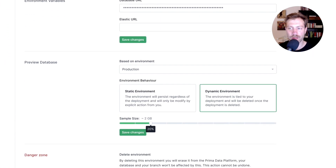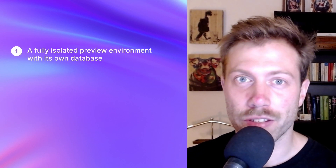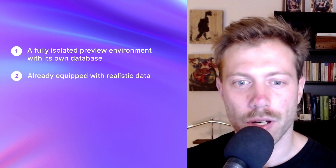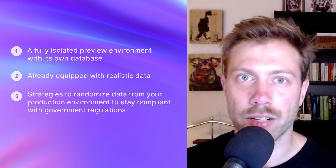And to bring this further, the Prisma Data Platform could give you options to customize the preview database's size or region, allowing you to get realistic data faster without triggering massive workloads. We are incredibly excited about the idea of preview databases and we would love to hear what you think about it too. To summarize, preview databases would give you a fully isolated preview environment with its own database that already comes equipped with realistic data, while giving you various strategies to randomize data from your production environment to stay compliant with government regulations. This way, your entire feature development workflow becomes completely integrated, with very little overhead and a huge jump forward in terms of developer experience. At Prisma, we want to make developers more productive so that they can spend time building valuable features, and we think preview databases will greatly contribute to that.